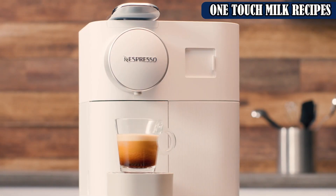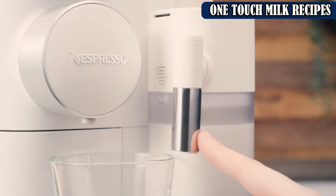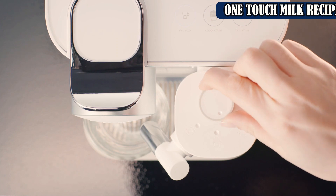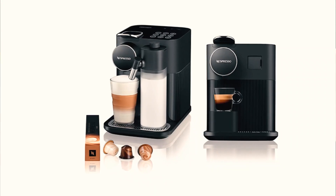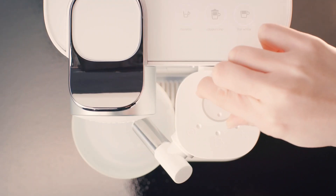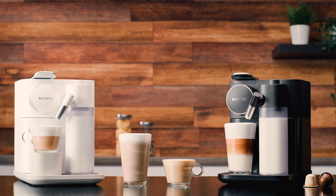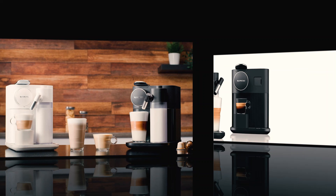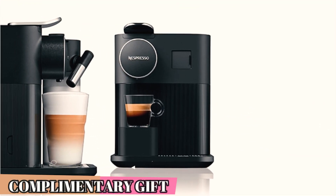The Gran Latissima has an impressive 9 drink options, including 6 milk-based espresso drinks that are great for lattes. It's easy to use and choose your drink thanks to the labeled buttons and the LED display. The Gran Latissima has a rapid cappuccino system which pulls the milk from the carafe via a spout and deposits it into your mug while the espresso is brewing. This means the machine froths the milk for you and delivers it to the cup, so there's less chance of spilling and making a mess. The drink is ready in just 20 seconds.